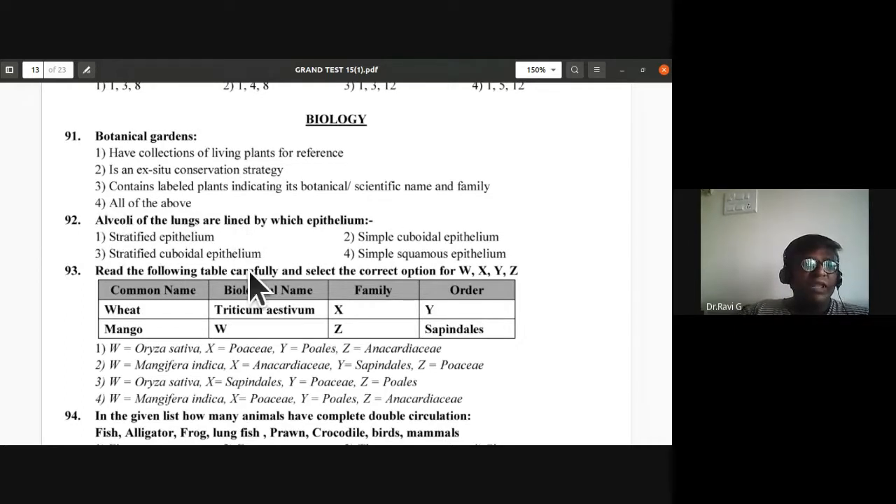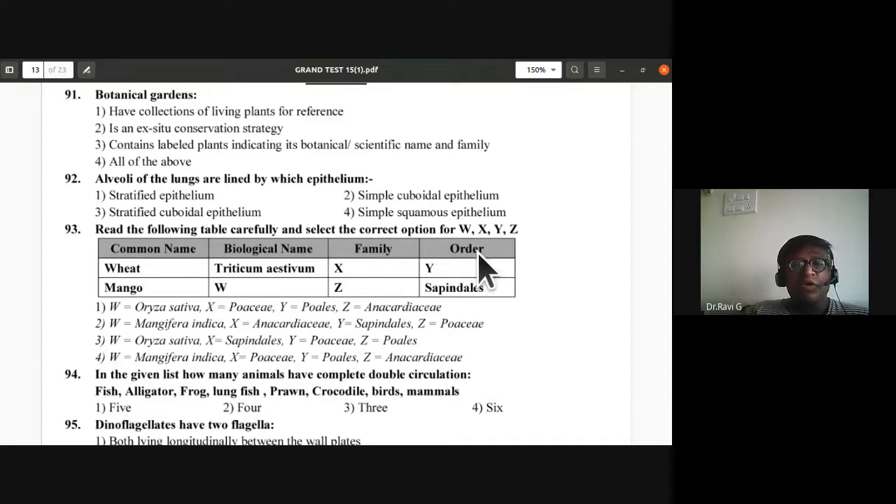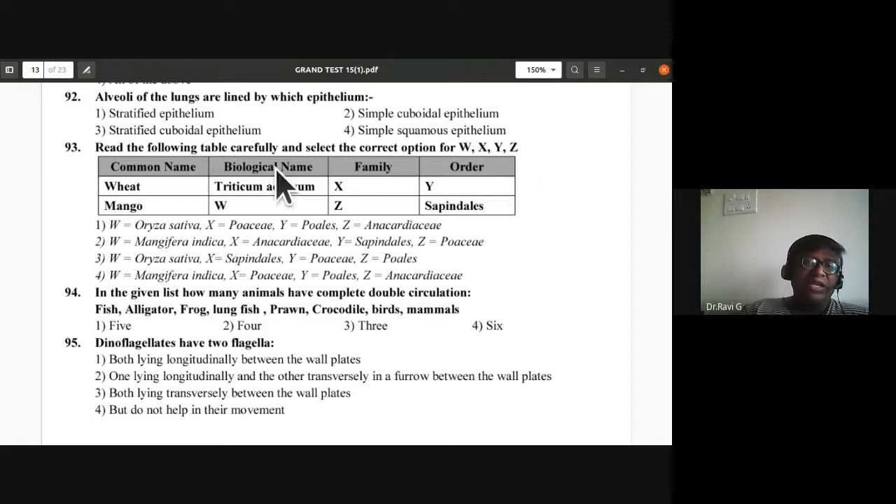Read the following table carefully and select the correct option for W, X, Y, and Z. Biological name of wheat is given; mango is Mangifera indica. W should be Mangifera indica; wheat belongs to Poaceae family, so X should be Poaceae. Y is Poales, Z is Anacardiaceae and Sapindales. The fourth option is correct.